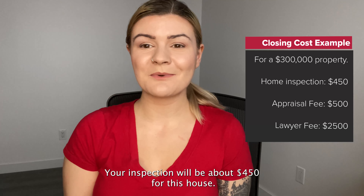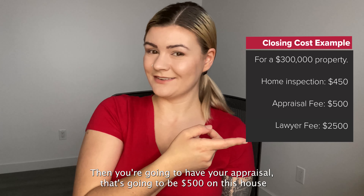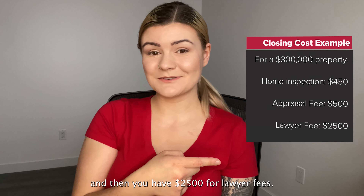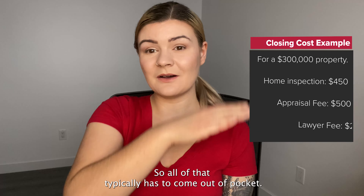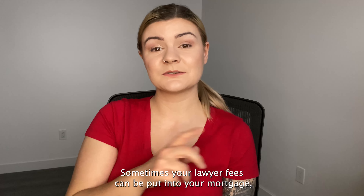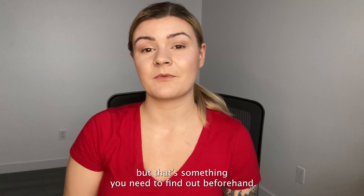Your inspection will be about $450 for this house, your appraisal is going to be $500, and then you have $2,500 for lawyer fees. All of that typically has to come out of pocket, though sometimes your lawyer fees can be put into your mortgage — that's something you need to find out beforehand.